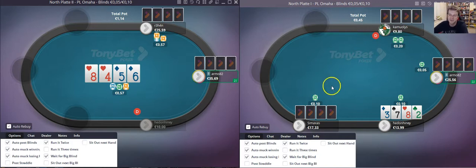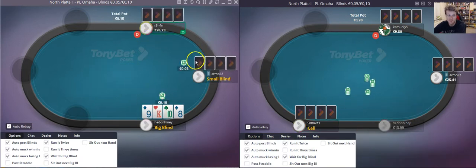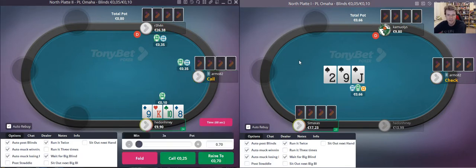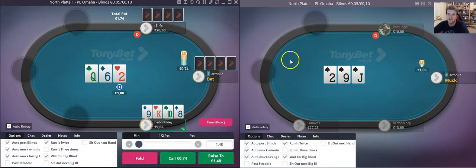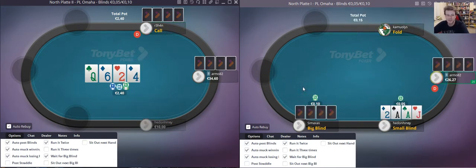We have two PLO10 tables on the go for this video. I think it will be interesting to see how different stakes act and the differences we find between PLO10, PLO25, and PLO50. We also have a 300 table — a slight difference in dynamics versus full six-max — and what adjustments we should be making and how that affects our play style and hand rankings. With that being said, let's jump into the action.